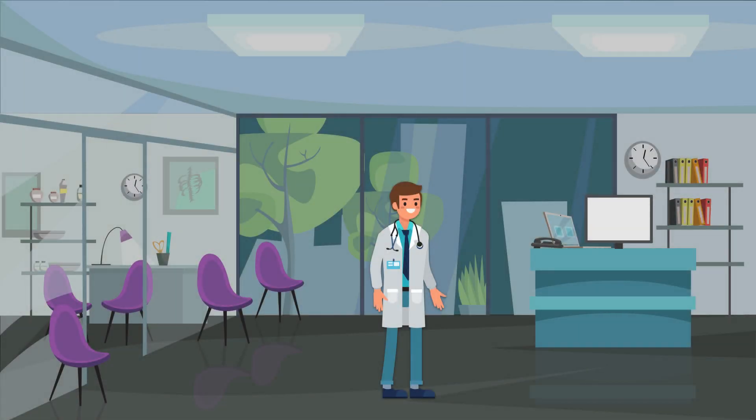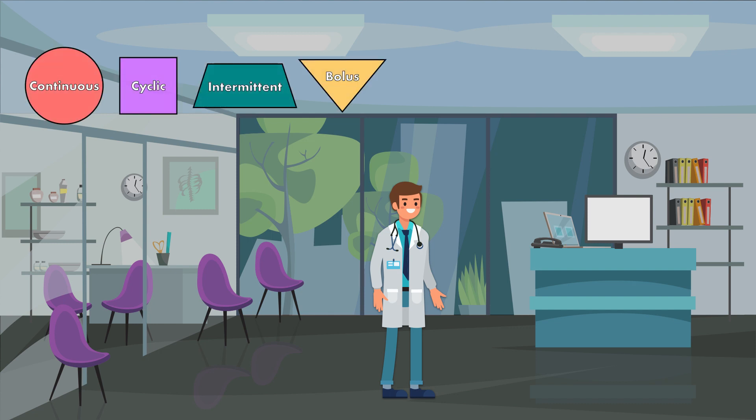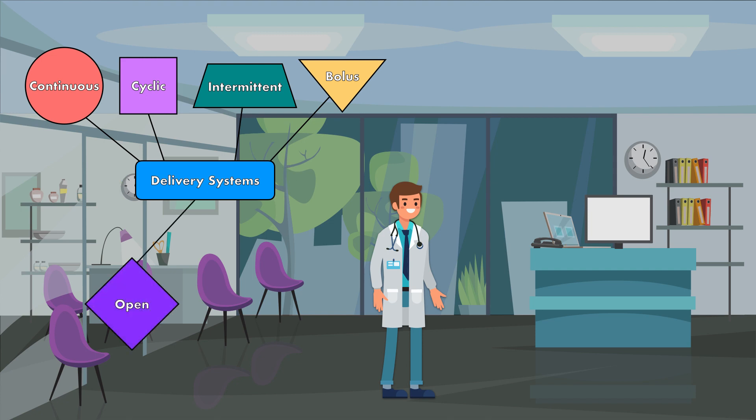If you've seen my video on tube feeding methods, then you know that enteral nutrition can be administered using the continuous, cyclic, intermittent, or bolus method. But did you know that within these methods, there are two types of delivery systems? A tube feeding regimen can either be an open system or it can be a closed system.